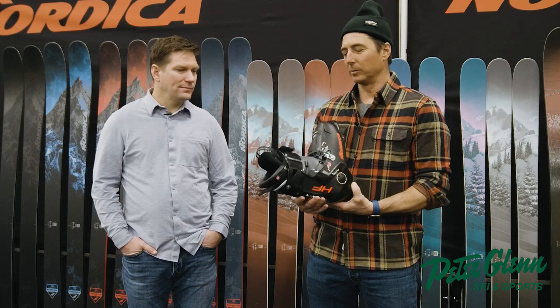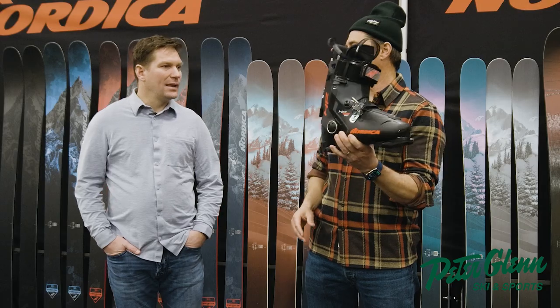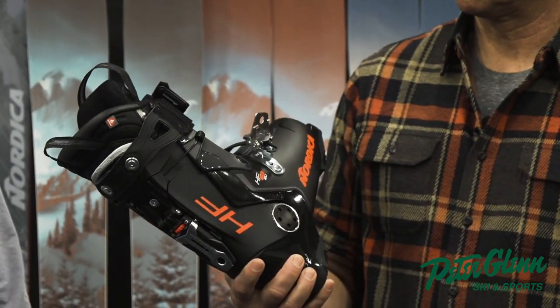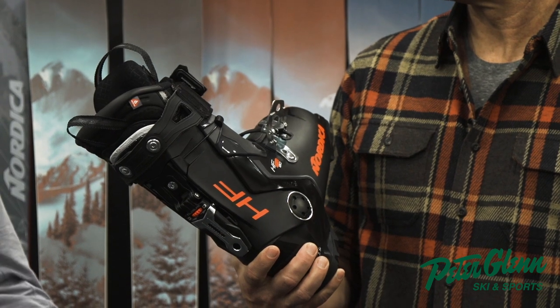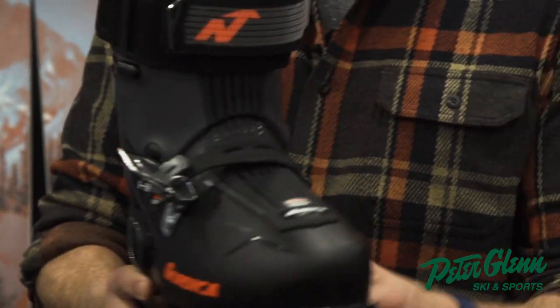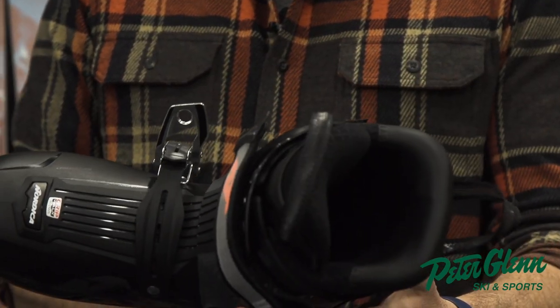Corpy knows all about this stuff. What's with the rear entry boot? This is our HF. We introduced it three years ago, and it's all about being able to put a boot on super, super easy and being able to get out there and enjoy the sport just like everybody else.